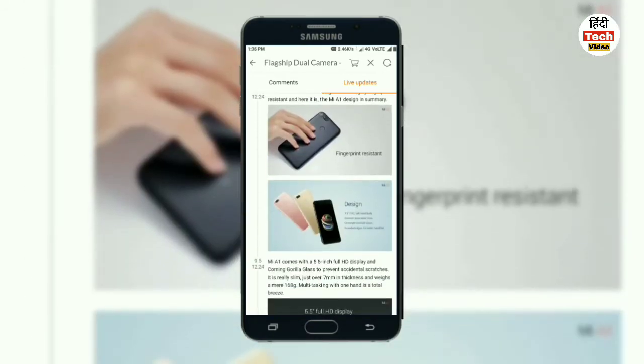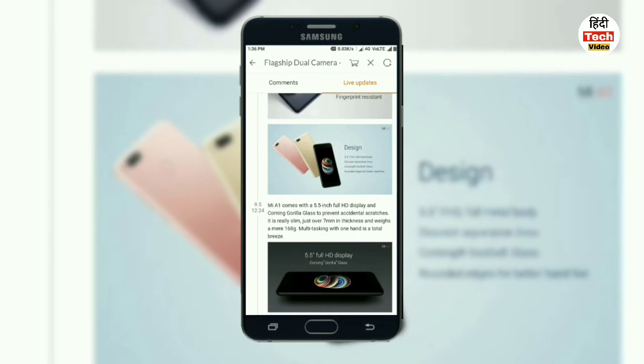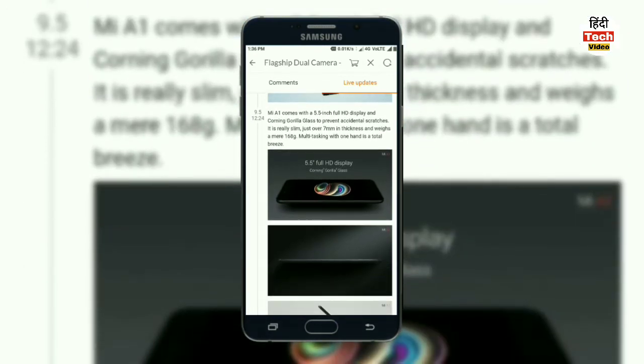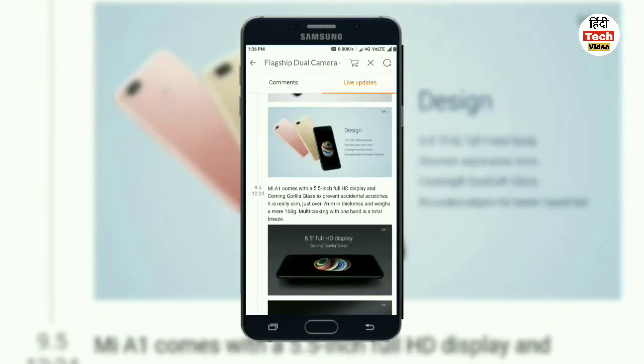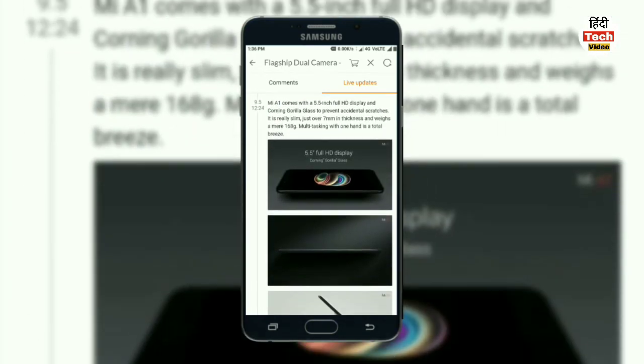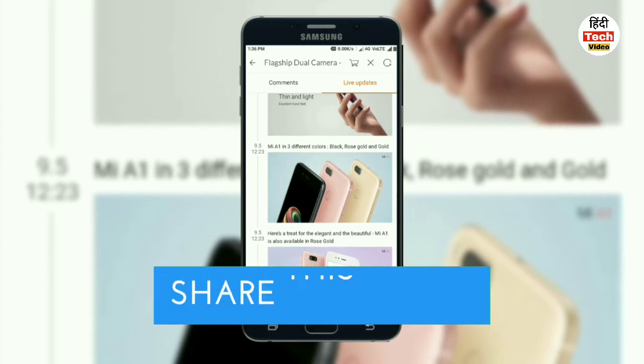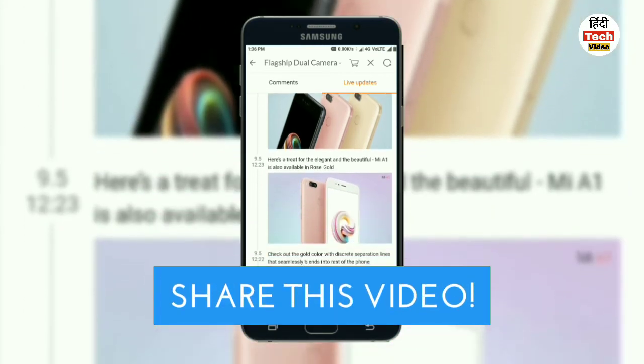Xiaomi has finally launched the Mi A1 in India. The phone features Gorilla Glass protection, though the specific generation has not been confirmed. The total weight is 168 grams, with a round-edge, thin, and light design. Color options include gold, rose gold, and black.